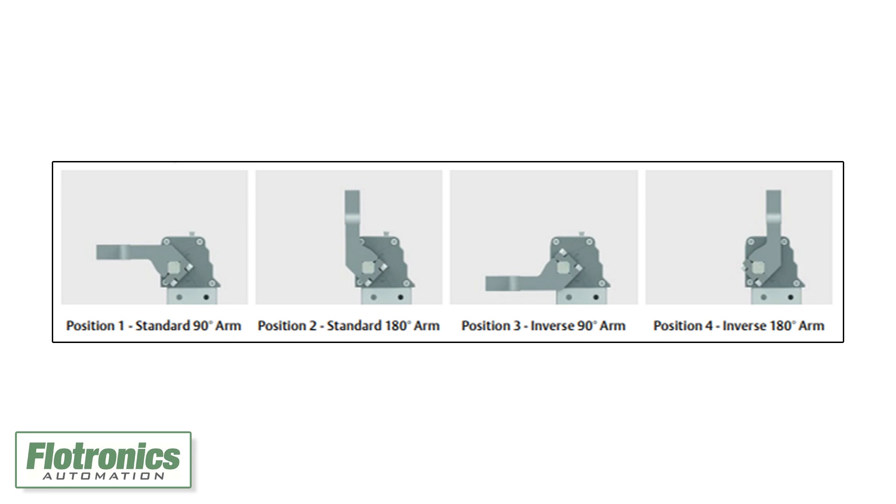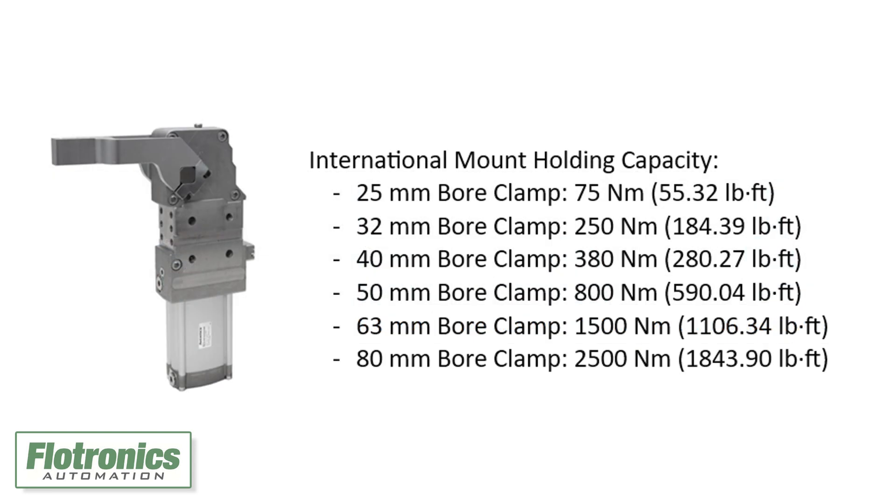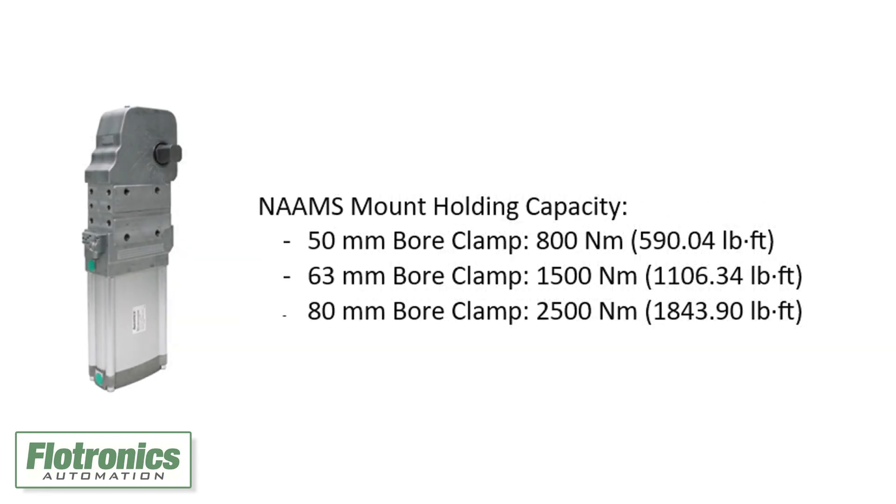The product series features a holding capacity of up to 2,500 Newton meters or 1,843.90 pound-feet of force for high-strength applications.